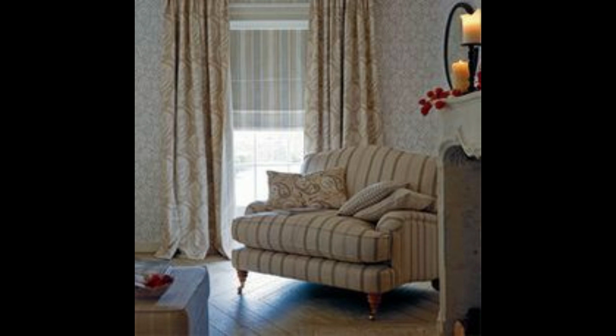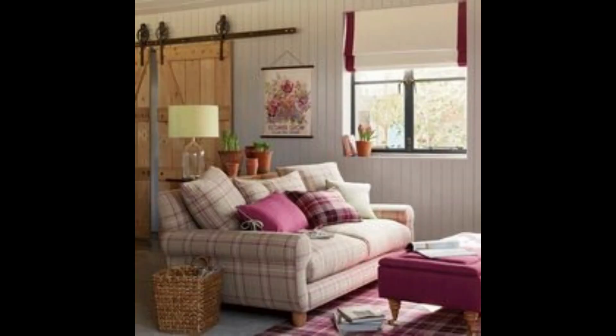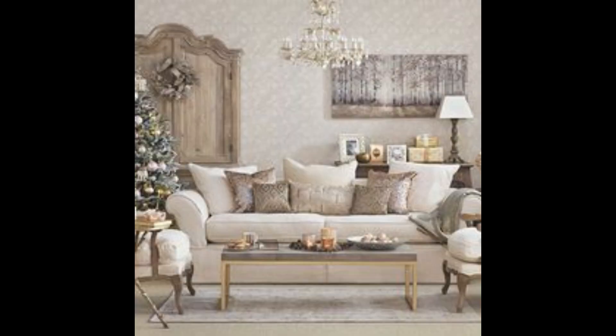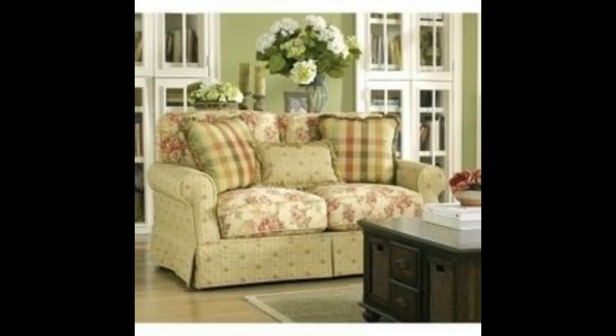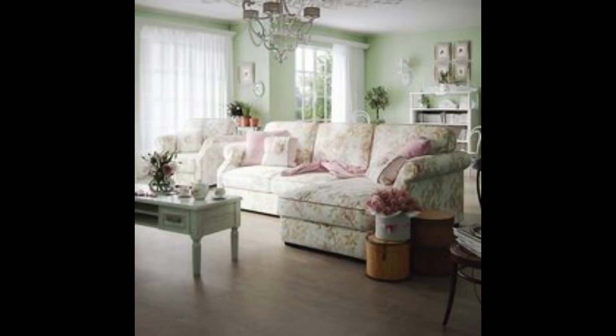The living room is where the Shabby Chic farmhouse style truly shines. Soft muted colors create a serene atmosphere, while plush sofas and oversized pillows invite you to relax and unwind. Distressed wooden coffee tables and bookshelves exude a weathered elegance, complemented by vintage wall art and decorative trinkets. The incorporation of natural elements like exposed brick and warm textures add warmth and depth to the room.